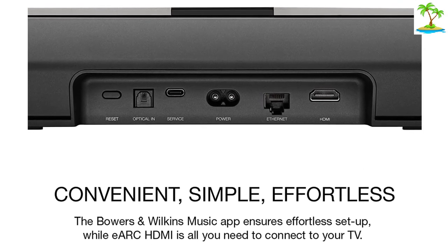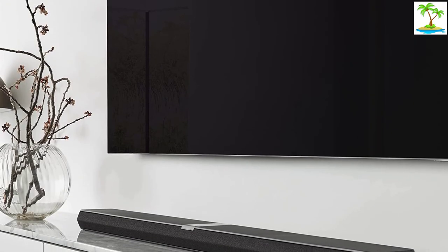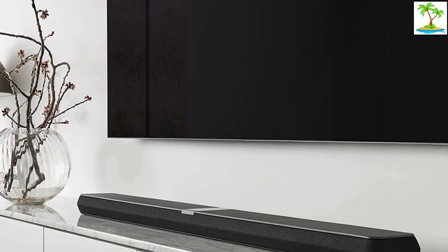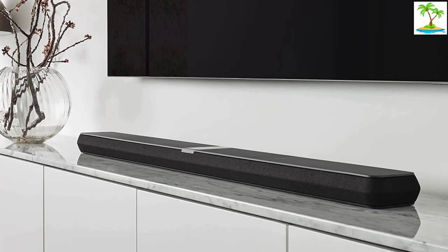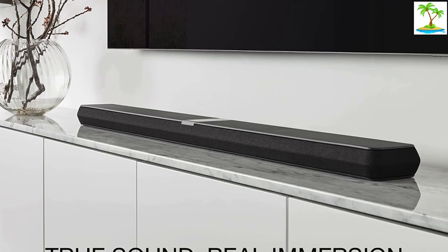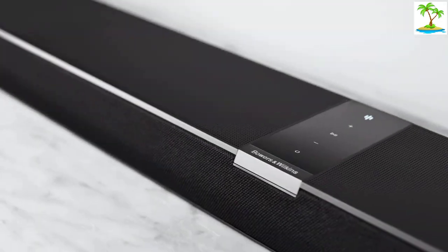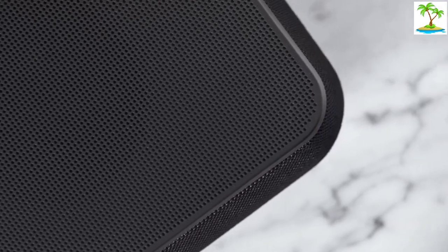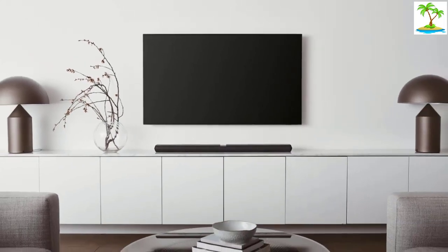The Panorama 3 doesn't have its own dedicated remote, relying on app control, while there's also Amazon Alexa on board for hands-free voice commands. Streaming is well-catered for with AirPlay 2, aptX Adaptive Bluetooth, and Spotify Connect, while high-resolution listening is supported via the Bowers & Wilkins music app, which gives listeners access to streaming services including Tidal, Deezer, and Qobuz, with the number of supported platforms set to expand later this year.